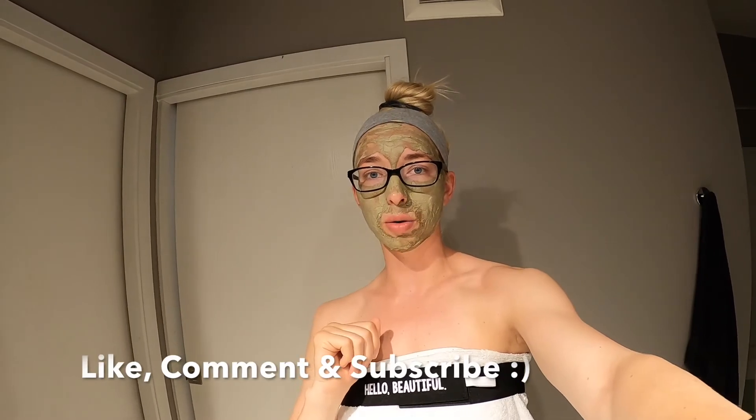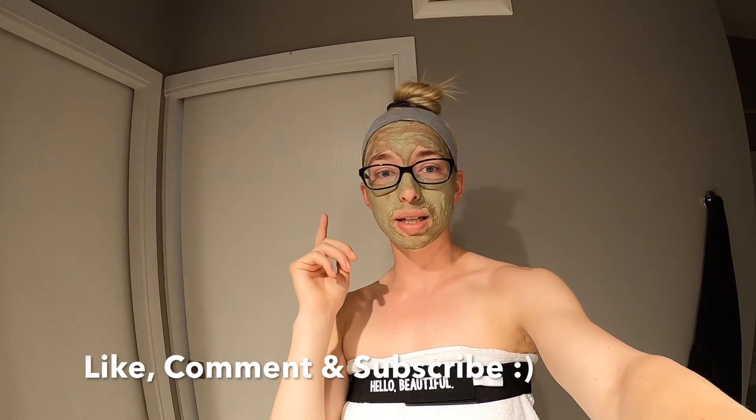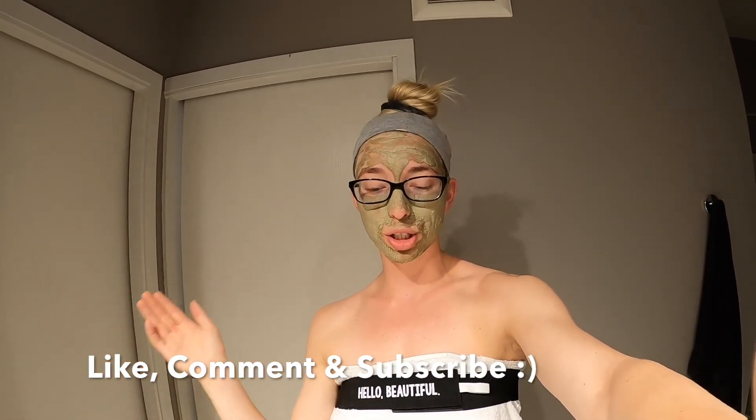Thank you so much for watching. It's a pretty short video but I wanted to be short and sweet and get to the point — my top six favorite skincare items. My arm's getting tired and my bath is waiting for me. Please like, comment, and subscribe. I appreciate all the support and have an awesome day.